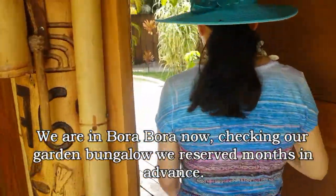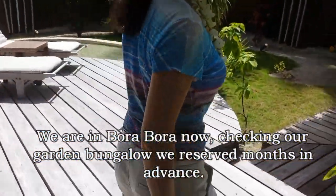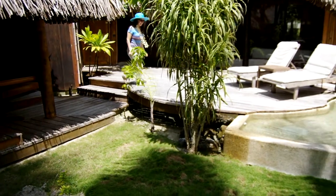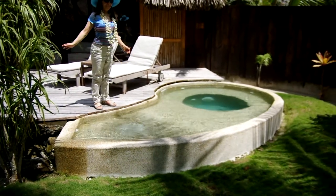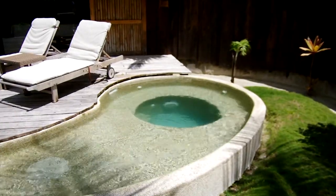We're in the Bora Bora Pearl Beach Resort. Over here on the right side is our little outdoor eating area and we brought some panettone. This is a fenced-in private area that comes with this garden bungalow and a little jacuzzi tub to put your feet in — or a deeper place — but there's no lifeguard, they warn you.